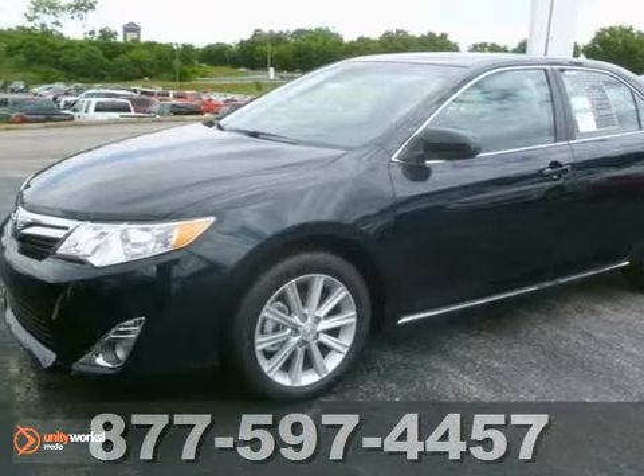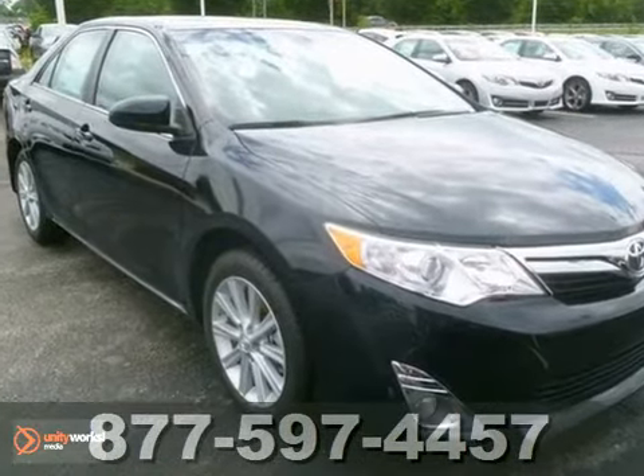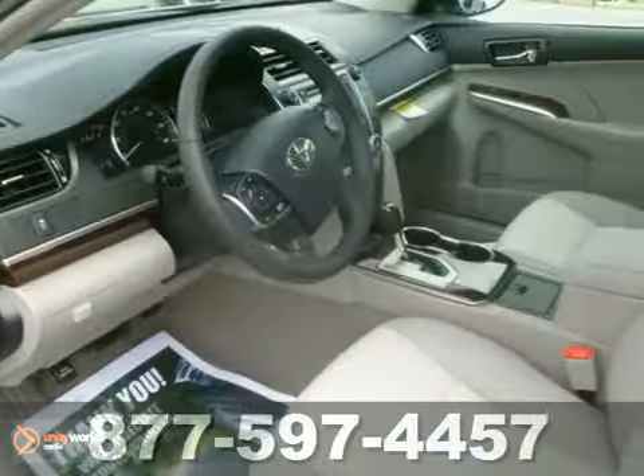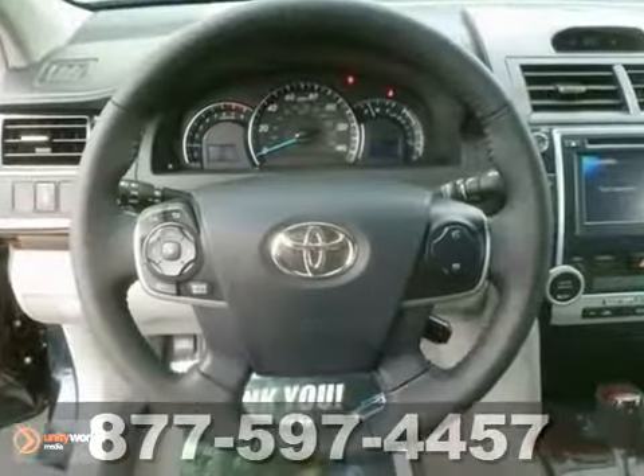Here's a 2012 Toyota Camry. The acclaimed Camry is a smart and economical choice. It comes with the safety of a tire pressure monitor, brake assist, and first-in-class 10 standard airbags.